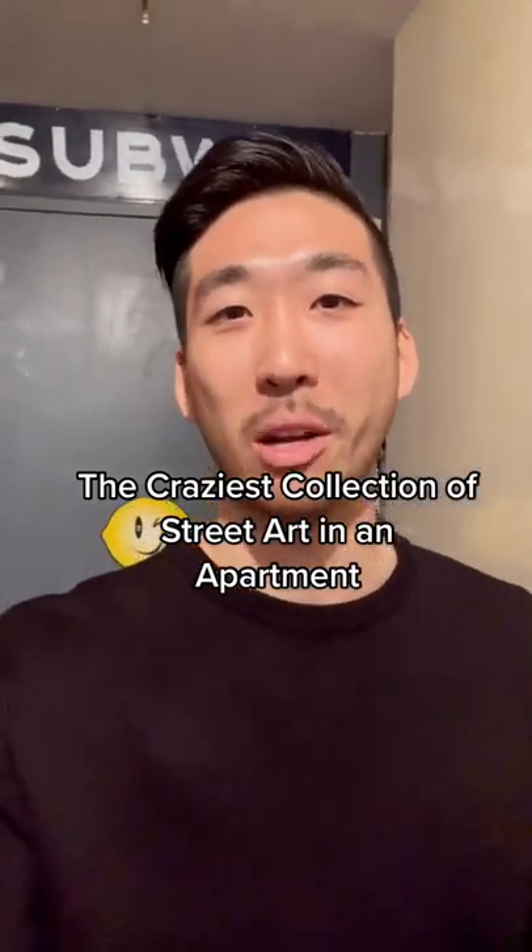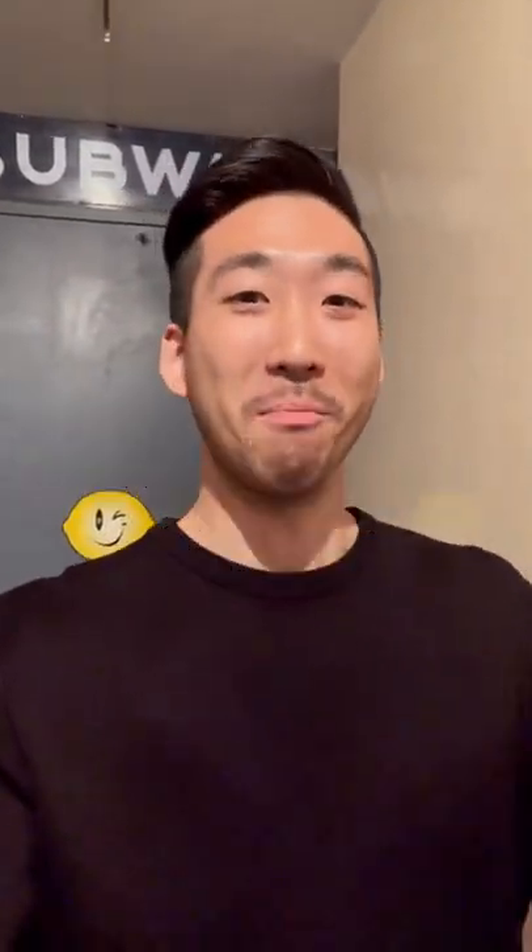You are not going to believe what I'm about to show you. This is the most fascinating apartment in the Upper West, hands down. I'm talking about the most insane curated collection of street art you will ever see in an apartment. I'll show you.